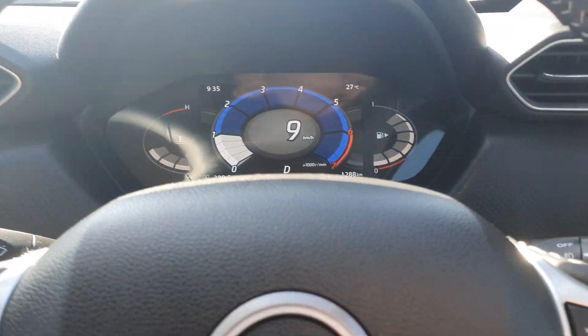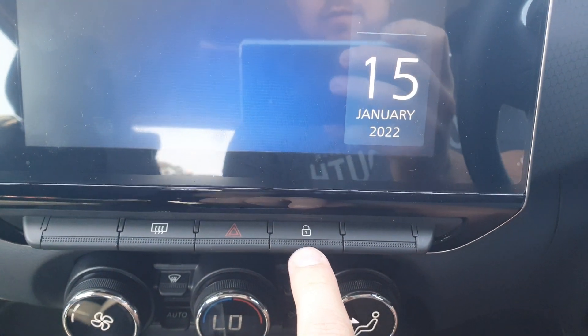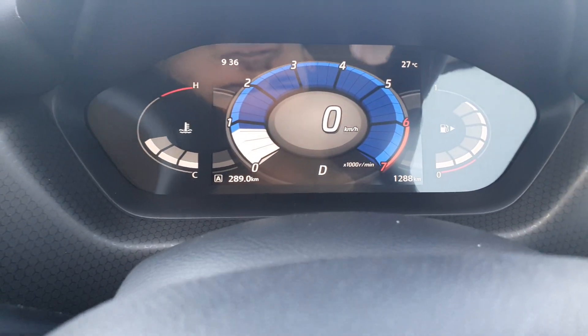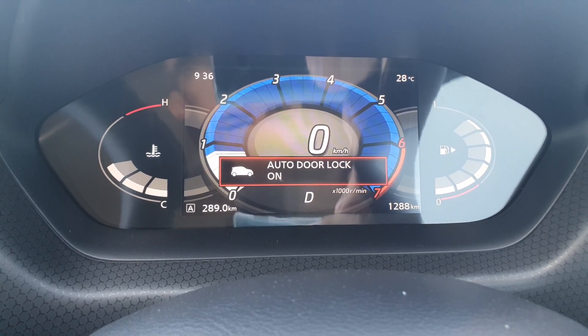It's just a setting that you need to switch on. What you're gonna do is press and hold the lock button. Hold it in for a few seconds and there it goes — auto door lock on.